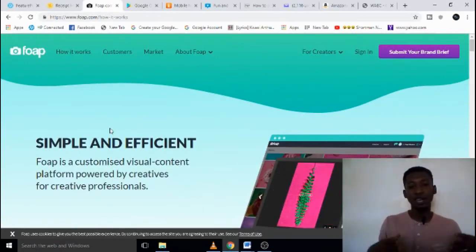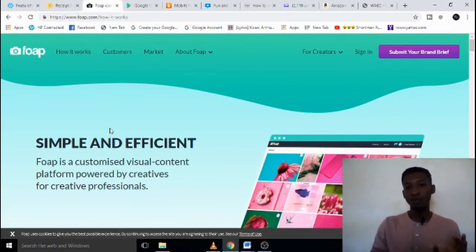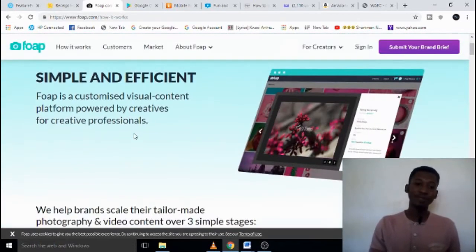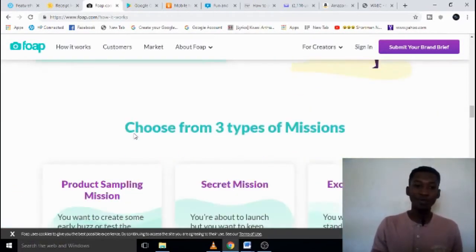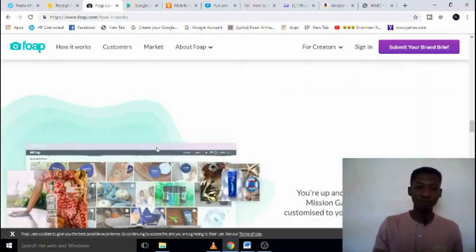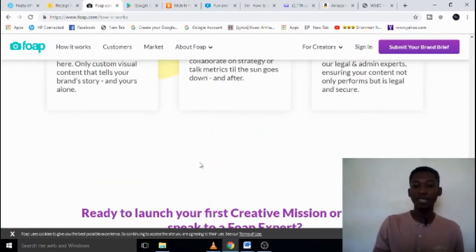When you sign up to Foap and upload your pictures, organizations can see and buy them, and you get 50% of whatever they sell for. It is very simple to register — just go to foap.com, sign up, and start making cool cash. If you love taking pictures, here is your way of monetizing it — don't waste your battery, monetize the pictures you've been taking.